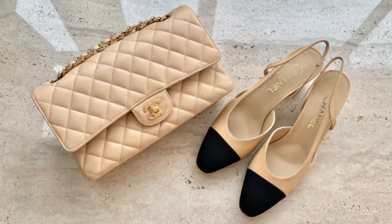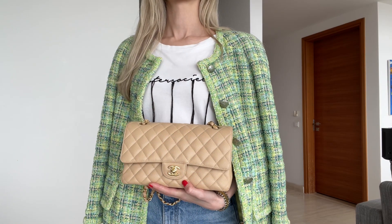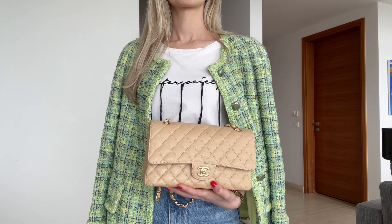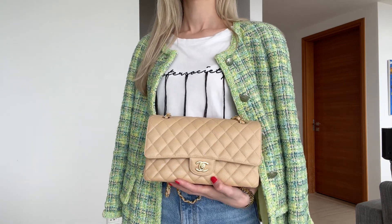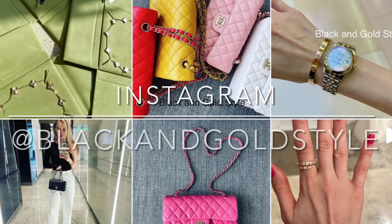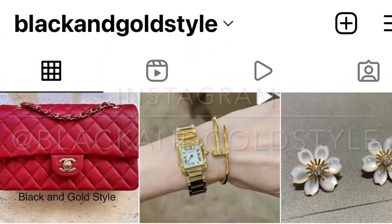These days these are my most used accessories — I keep reaching for them over and over again. Anyway guys, that's it! Thank you so much for watching. I hope you liked this video and found it interesting. Please let me know if you have any questions in the comments, subscribe to my channel, give this video a thumbs up, and follow me on Instagram at Black and Gold Style. Have a great day and I'll see you guys next time — bye bye!